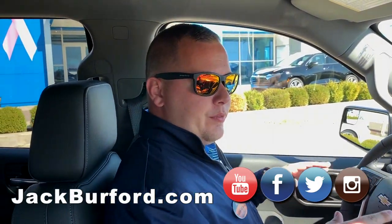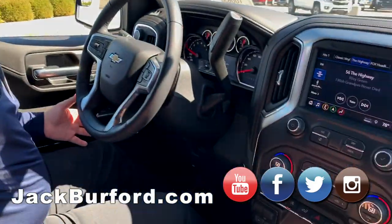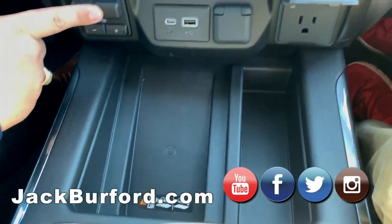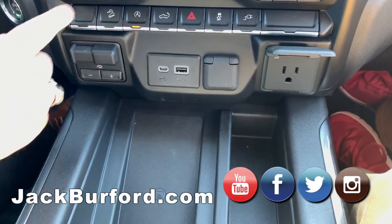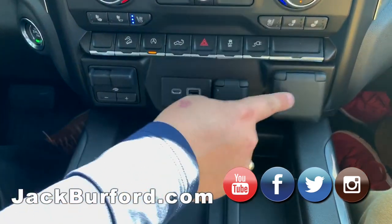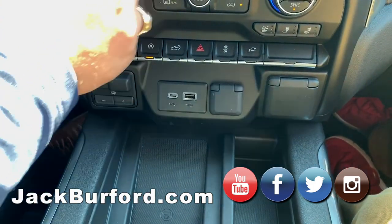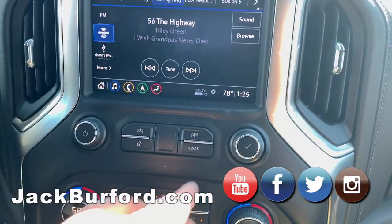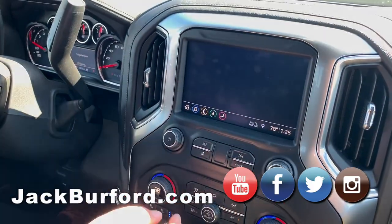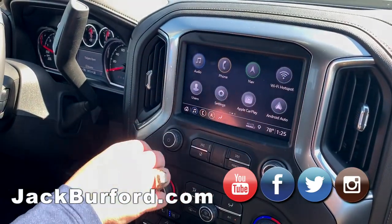You do get a 5.3-liter V8 engine with all the features. We've got the center console with a wireless charging pad, a plug up here, an integrated trailer brake controller, heated and cooled — or ventilated — seats, and the power release tailgate option. Moving up to the screen, you have a built-in navigation system, audio, and phone controls.